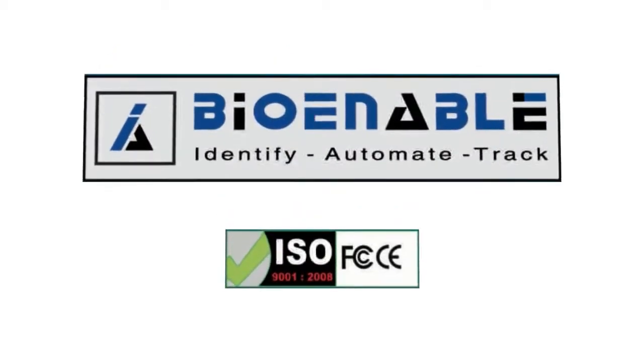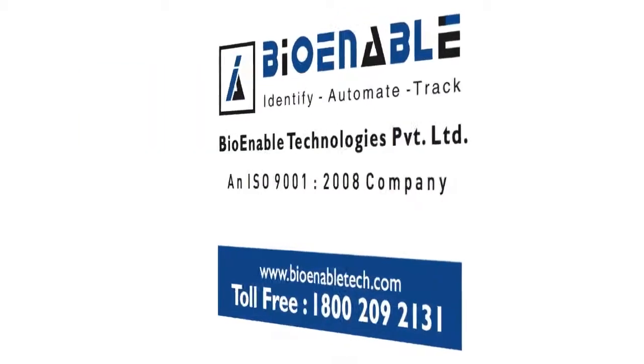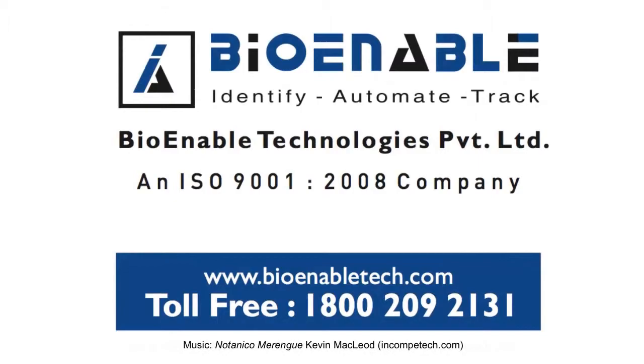Identify, automate, track — BioEnable. Contact us today at 1-800-209-2131 or visit BioEnableTech.com.